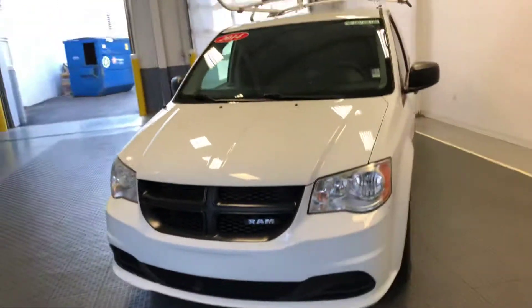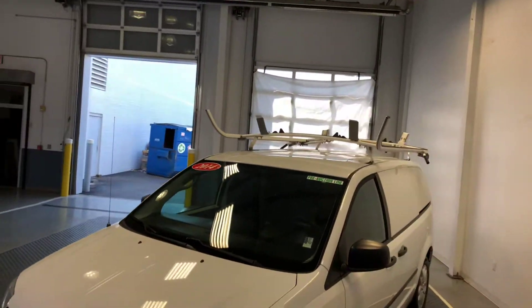This vehicle is all set up for work, as you can tell. It's got the ladder racks up top.